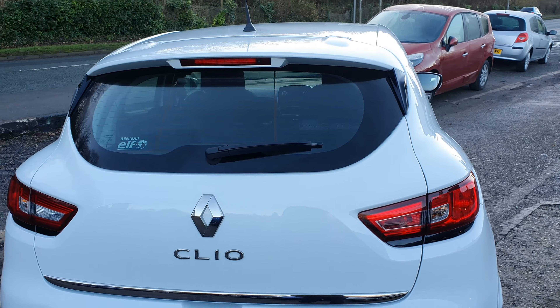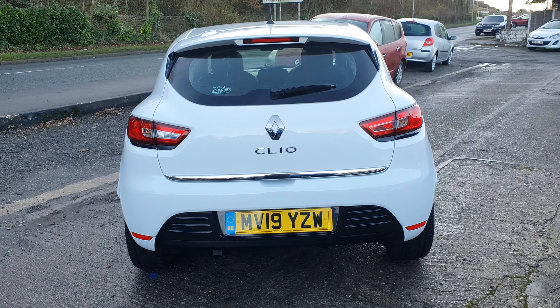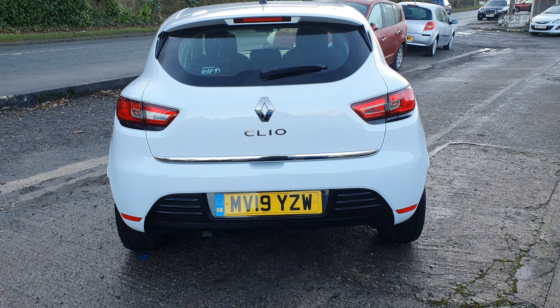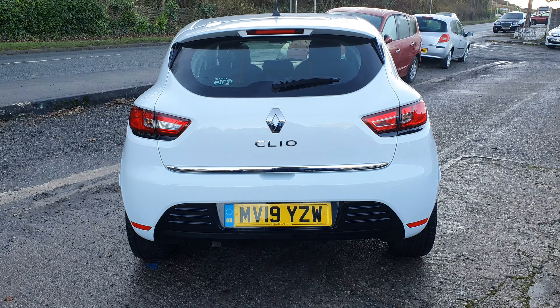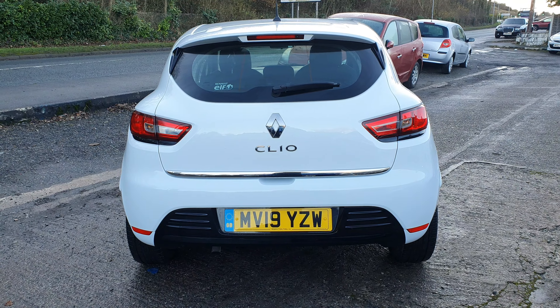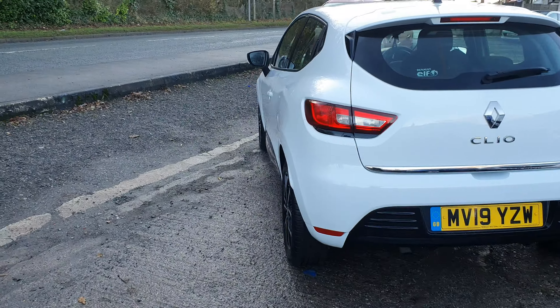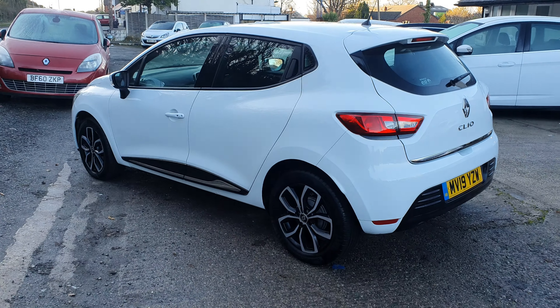A quick look on Google would give you a description of the different categories, but basically there are two categories. You've got Category S which is structural damage, and Category N which is non-structural damage — so cosmetic. This Clio was subject to Category N, so non-structural damage.